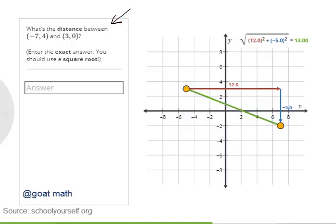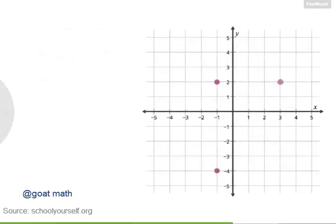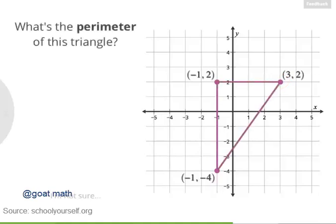Because there's a square root in this formula, you'll often calculate distances that don't come out to be whole numbers like 13. Try calculating the exact distance between the points negative 7 comma 4 and 3 comma 0 — this time it's fine to write your answer as a square root. Let's finish up this lesson with another sample problem. Suppose the three points negative 1 comma negative 4, negative 1 comma 2, and 3 comma 2 are the three vertices of a triangle. What's the perimeter of this triangle?